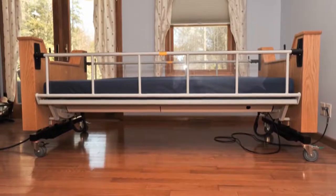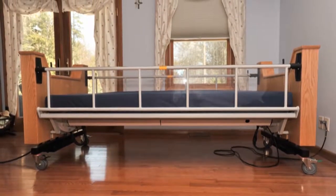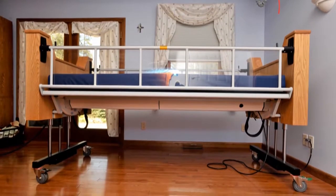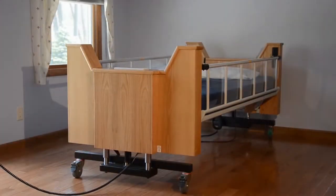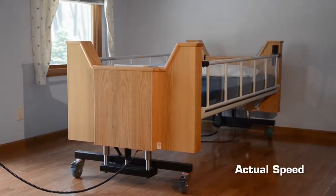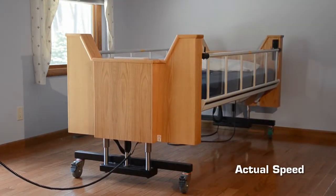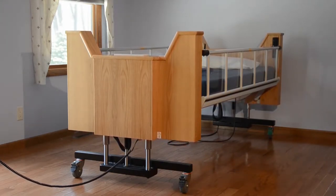The bed's powered high-low elevation feature allows the Freedom Bed to be raised and lowered slowly and quietly through a 12-inch range to provide a safe working height for caregivers while substantially reducing the risk of back injuries. Its maximum height, including the mattress, is 34 inches and its lowest point is at the 22-inch wheelchair transfer height.